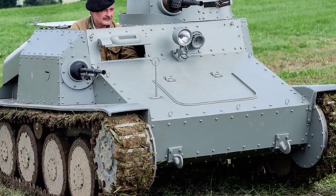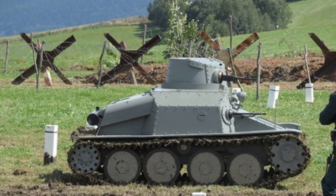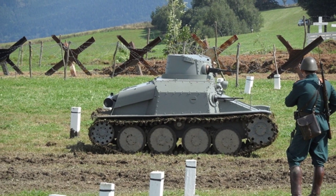This tank originally achieved good export results, but production was affected by the annexation of Czechoslovakia. After World War II, production resumed, and it continued to serve in Ethiopia until the 1980s.